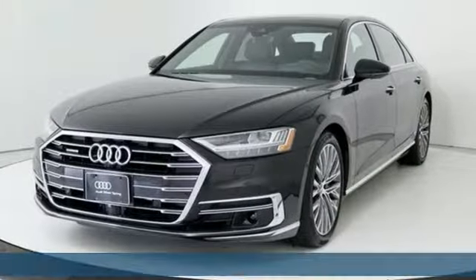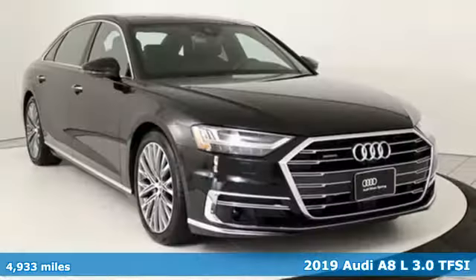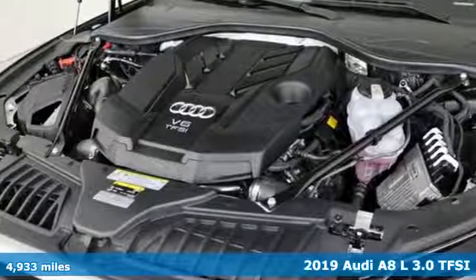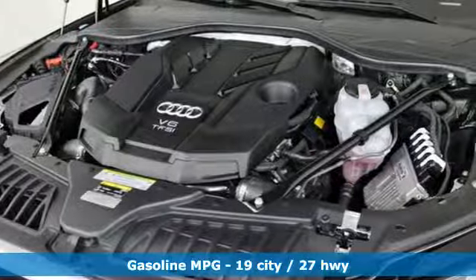It's a 2019 Audi A8L. Good things come in big packages. The grand form and grand style of this A8L make it clear — big things are on the way.